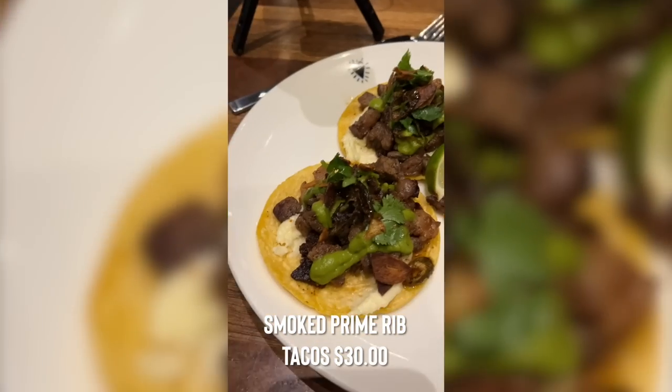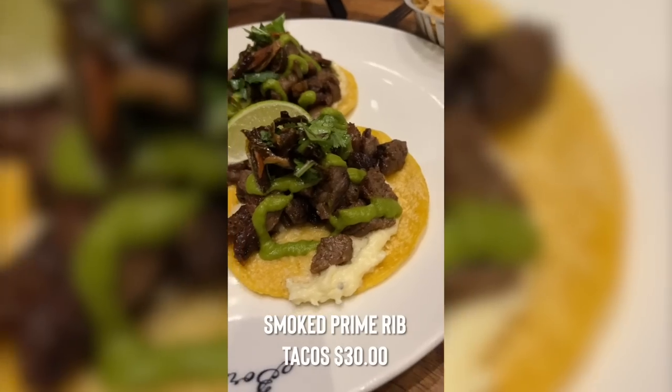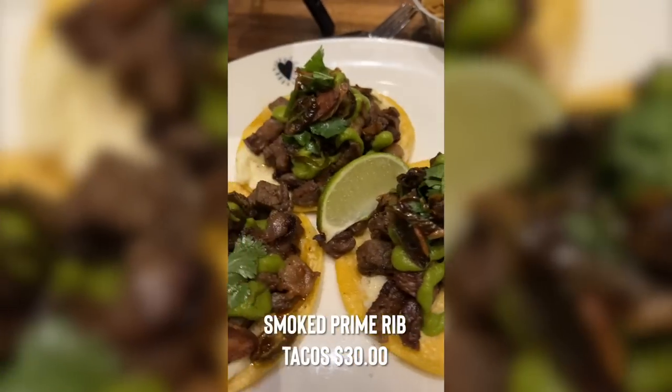I also got another plate — the smoked prime rib tacos. Three tacos for the price of $30, so it's quite steep. But it is prime rib and it is smoked. It has the prime rib, manchego cheese grits, serrano chili, crispy garlic, and avocado bomb. Speaking of bomb, this looks absolutely bomb.